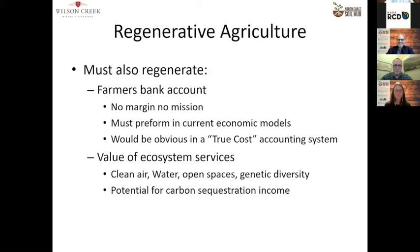The value of ecosystem services — clean air, water, open space, genetic diversity, and the potential for carbon sequestration — is significant and real.